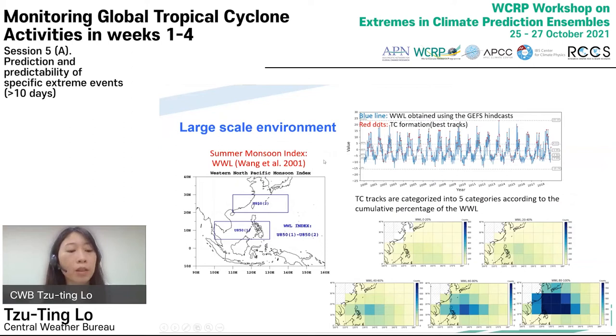We think large-scale environment plays an important role in week three and week four forecasts. The Western North Pacific Monsoon Index proposed by Bing Wang et al. 2001, here called WWL, can be used to identify the strength of the monsoon trough. According to the verification of the WWL, we categorized the index into five categories based on its accumulated percentage. The TC tracks are then categorized into five groups based on the WWL Monsoon Index computed at the model initial times.